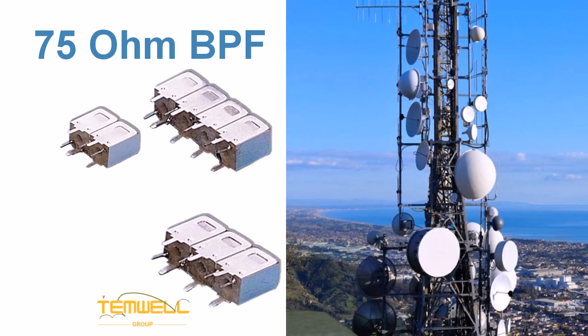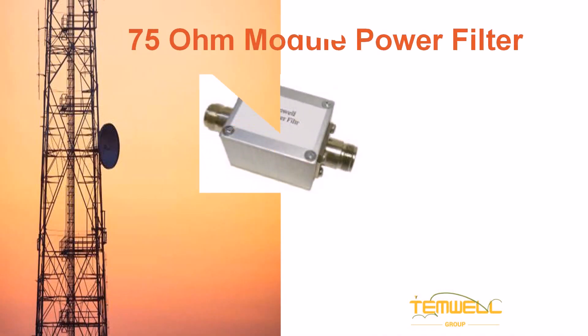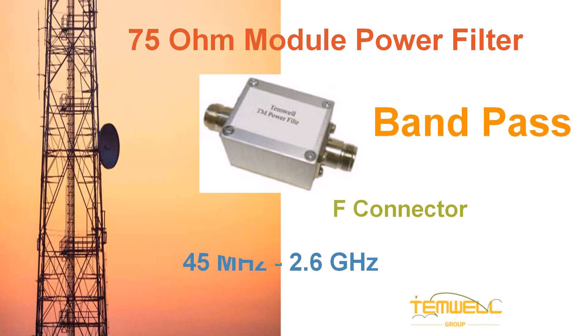Temwell offers tunable 75 ohm band pass filters ranging from 42 megahertz to 2.6 gigahertz. The 75 ohm module power filter provided by Temwell covers a frequency range from 45 megahertz to 2.6 gigahertz and features F connectors.